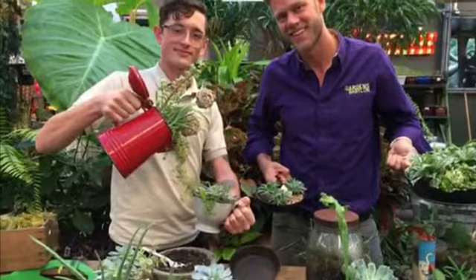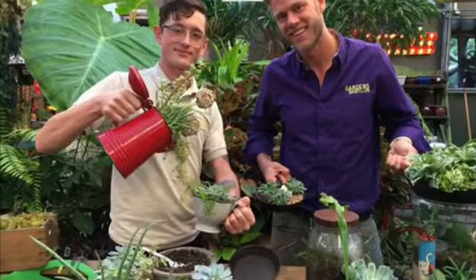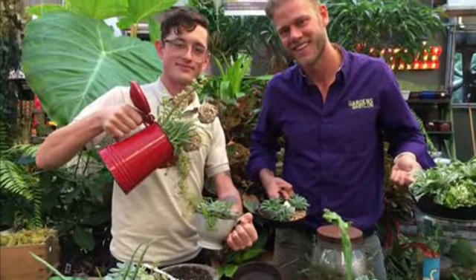The fiddle leaf fig has been enjoying a boom in popularity in recent years, mainly because of its thick green leaves and the foliage, and it'll also improve the air quality of your home. You can find these amazing large leaf evergreens at most local nurseries and growers. I purchased mine from the Gardens of Babylon in Nashville, Tennessee.